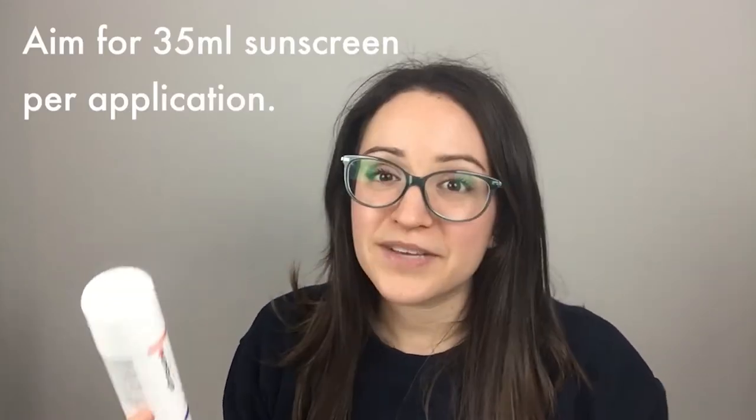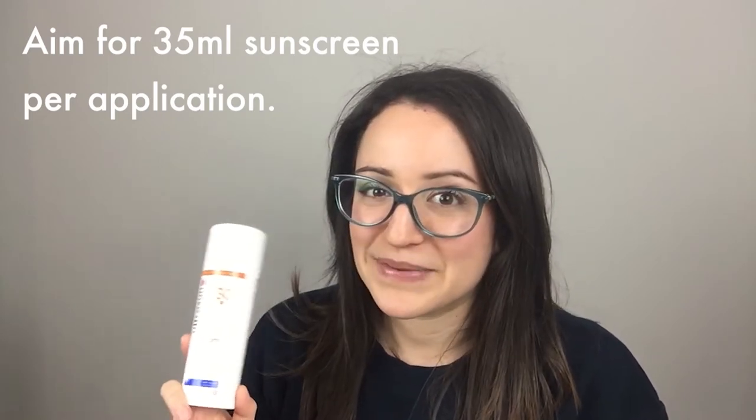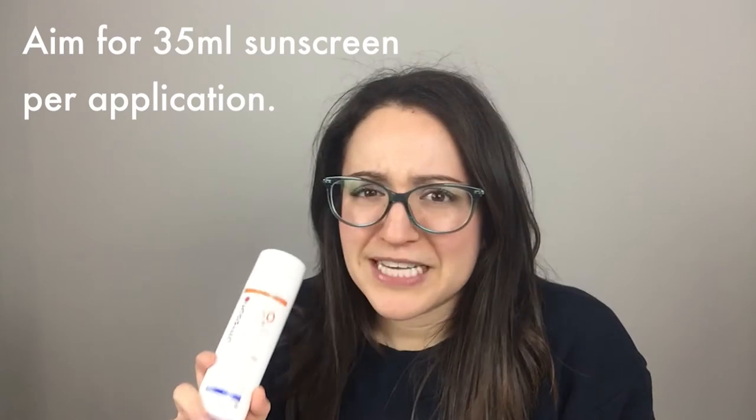They both cause cancer, so it really helps protect your skin. This family bottle, which is 150 milliliters, was perfect for John and I — two average-sized adults for seven days. When I researched it, the Australian Cancer Foundation said that you should be using 35 mils a day per person per application, so I think I may get the 250 mils next time because I really want to protect my skin.